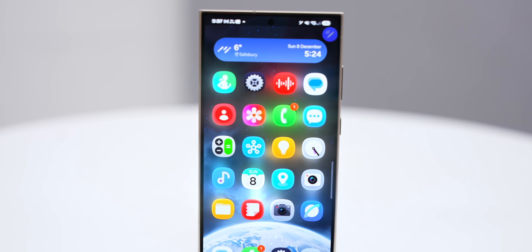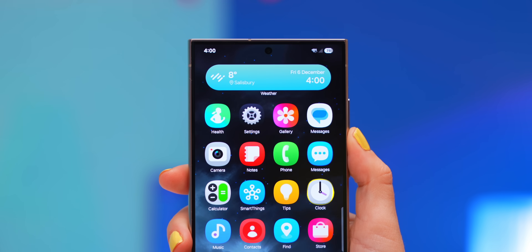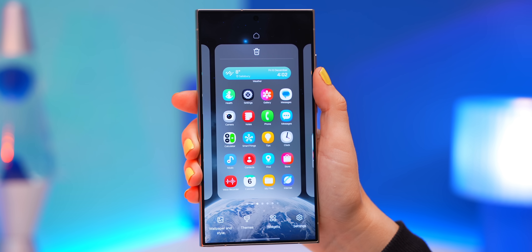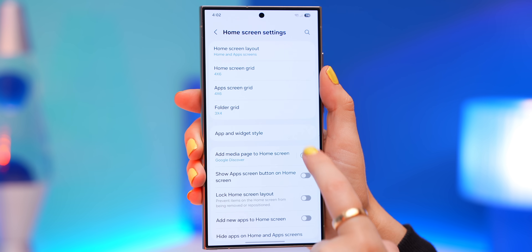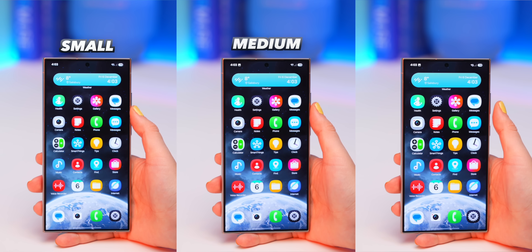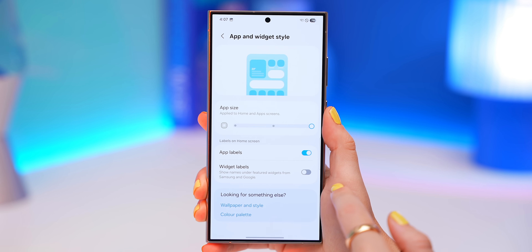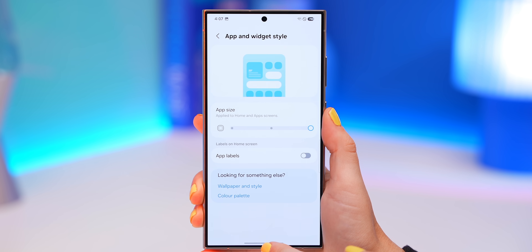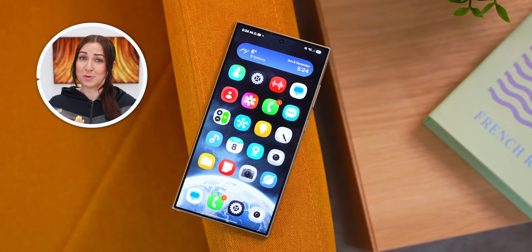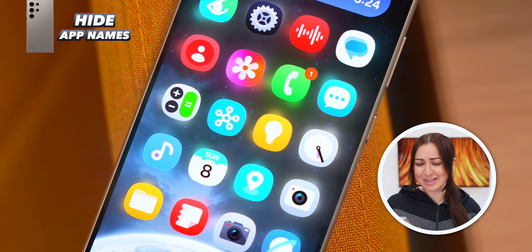There are brand new app icons — a new camera icon, new gallery icon, new clock icon — literally every Samsung app has had a facelift. In settings under 'app and widget style,' you can adjust the app size to small, medium, or large. You can also now turn off widget labels as well as app labels, giving you a much cleaner, less cluttered looking home screen. I've been wanting this clean minimal look for the longest time.